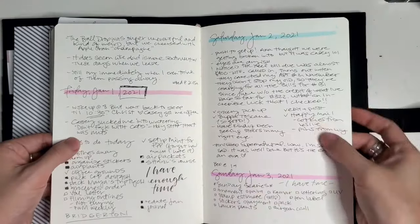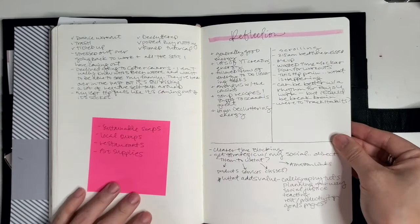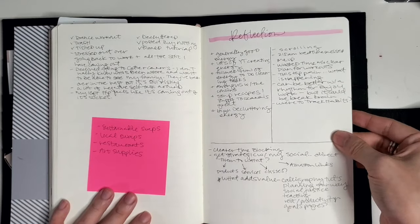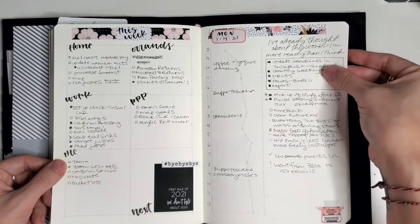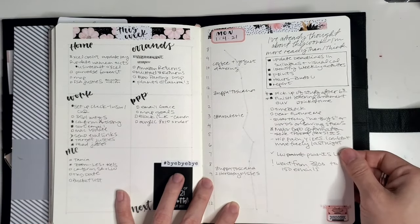As you can see, things are not always super nice. I still use these post-it notes. I still try to do reflection to see what worked from week to week. And then this, of course, coordinates with the sticker kit that I used in my Passion Planner Weekly.